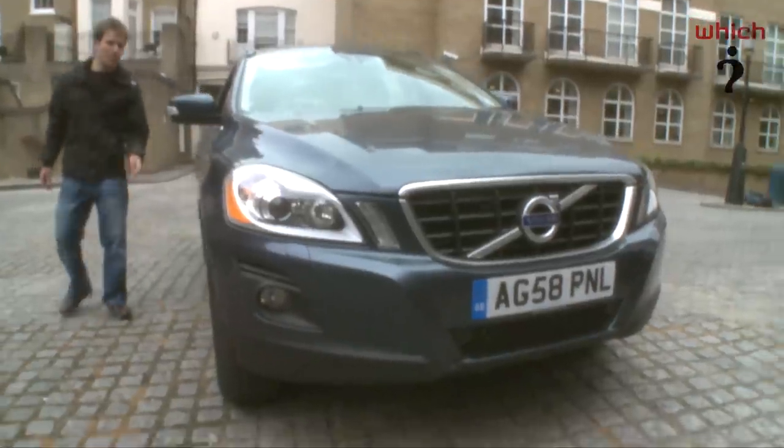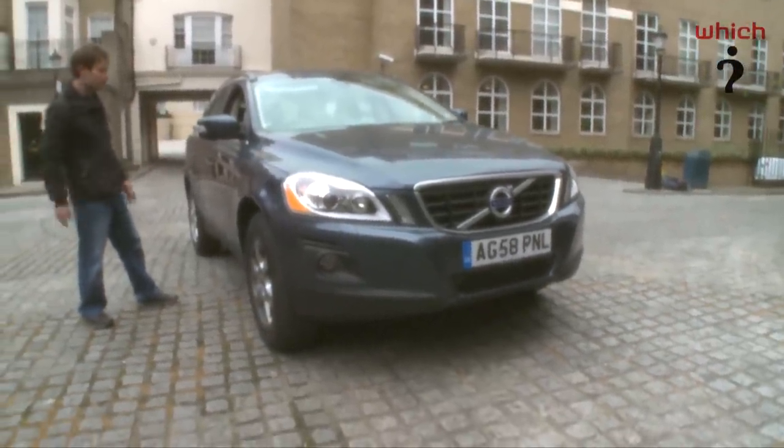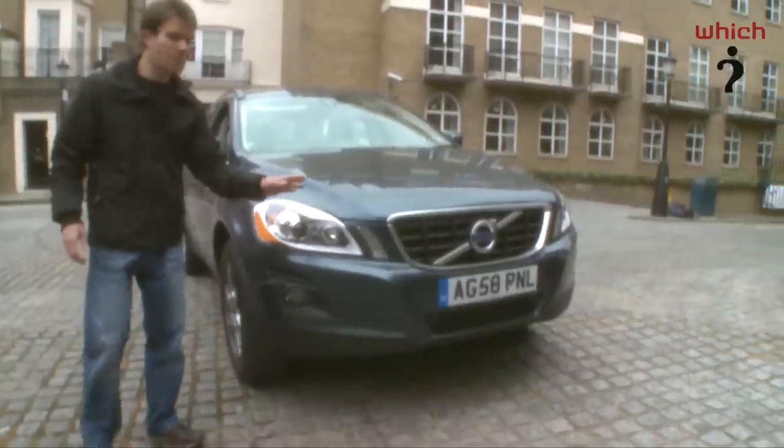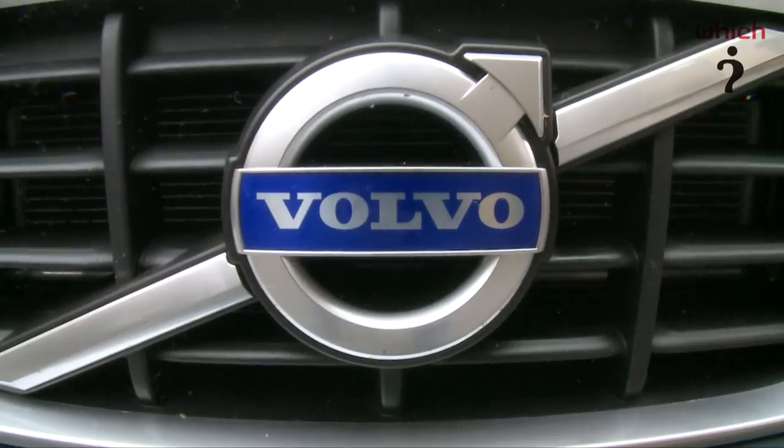As you can see, the boxy Volvo look of old has gone in favour of this sleek modern design. The XC60 has the trademark Volvo shoulder line which flows down into this tapering nose, which helps disguise the bulk of the car. Even the badge has been redesigned.